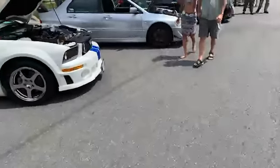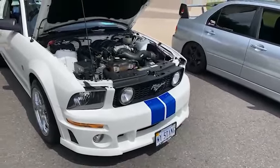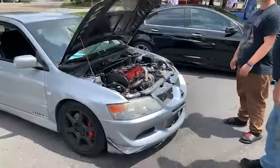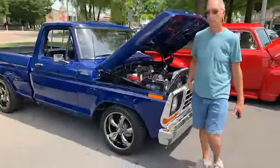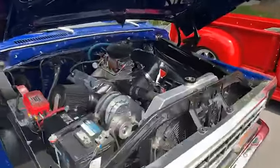A lot of Roush Mustangs out here today too — that seems to be a favorite around here. Oh my gosh, there's a Mitsubishi Lancer for you rally fans. I always liked the Lancer — the Lancers and the Subarus always had a pretty interesting legacy in the World Rally Championship.